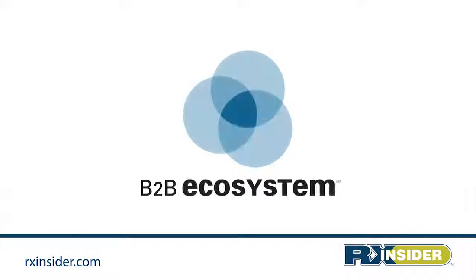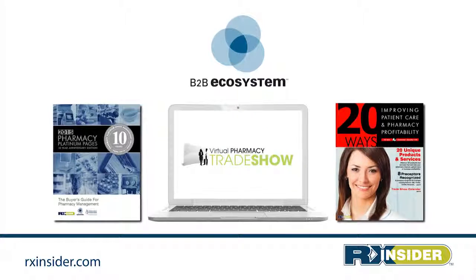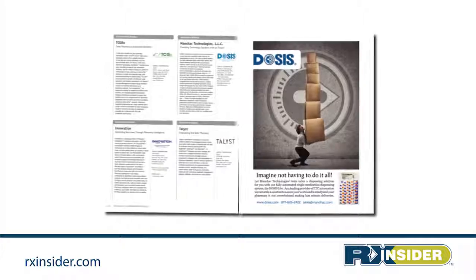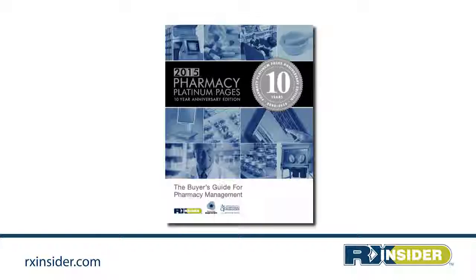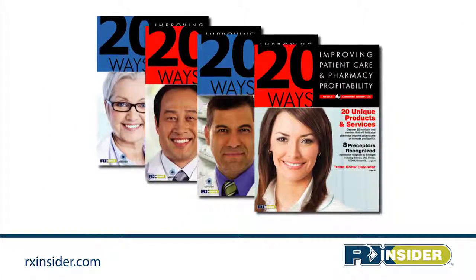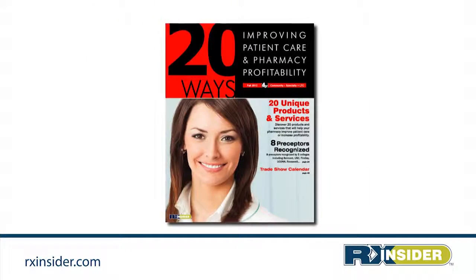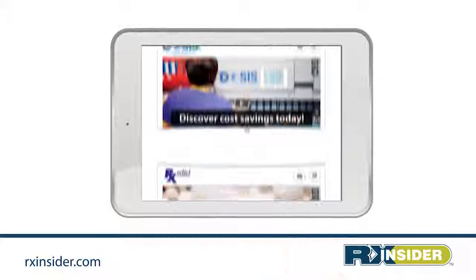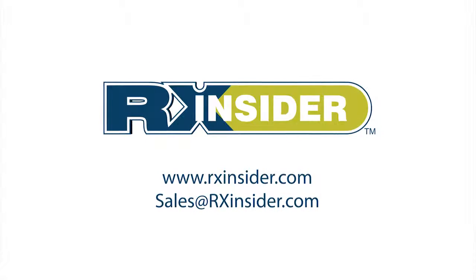Explore RxInsider's B2B ecosystem to learn more about the leading products and services that support the pharmacy profession, including Pharmacy Platinum Pages — the annual buyer's guide for pharmacy managers featuring more than 400 profiles and display ads — educating pharmacists on products and services that will improve patient care and strengthen the bottom line, and the virtual pharmacy trade show, the only online pharmacy trade show featuring more than 400 booths and exhibits. Explore RxInsider today.